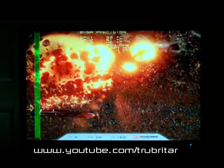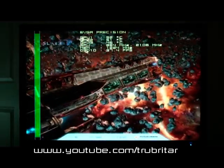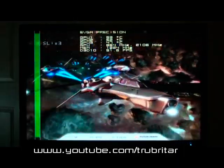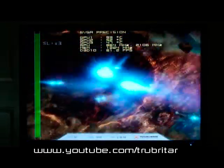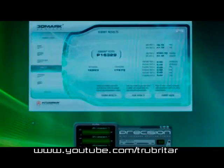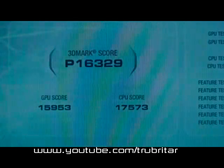Everything seems to be running pretty good right now, pretty stable. Temperatures seem to be okay-ish — 53 degrees, 51, 46. Those water coolers are really sucking the heat out of those GPUs. Approaching the end of the test. That's not too bad — pretty reputable score. CPU score 17,573 and a GPU score of 15,953, nearly 16,000. Pretty happy with that.